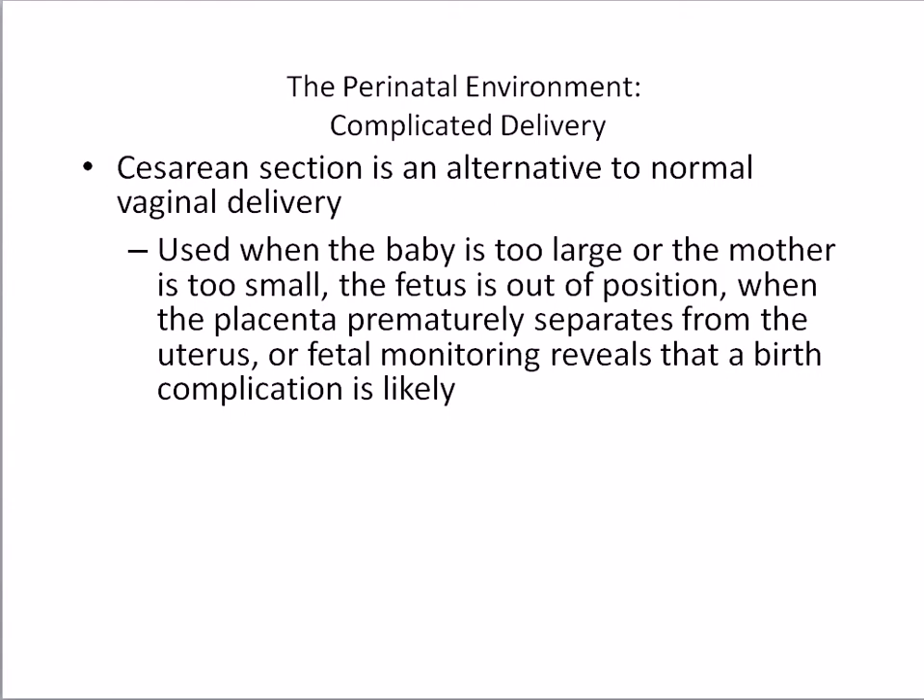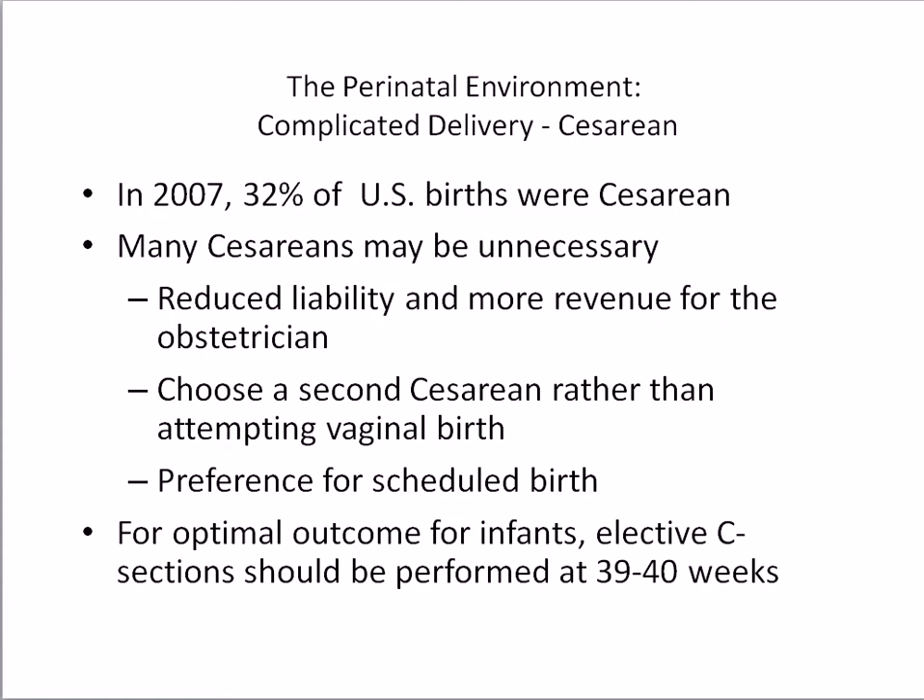Cesarean section is an alternative to normal vaginal delivery, used when the baby is too large or the mother is too small, the fetus is out of position, when the placenta prematurely separates from the uterus, or fetal monitoring reveals that a birth complication is likely. In 2007, 32% of U.S. births were C-sections. Many cesareans may be unnecessary, but may be preferred by mothers who had a C-section with her first child, or by the physician because there is less risk of complications than a vaginal birth.